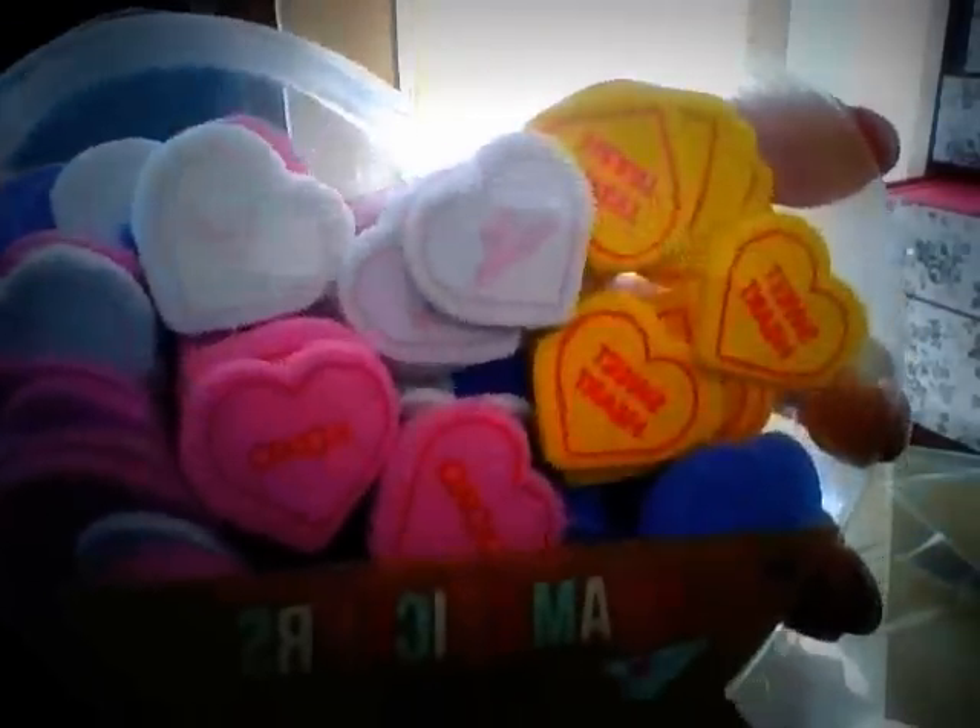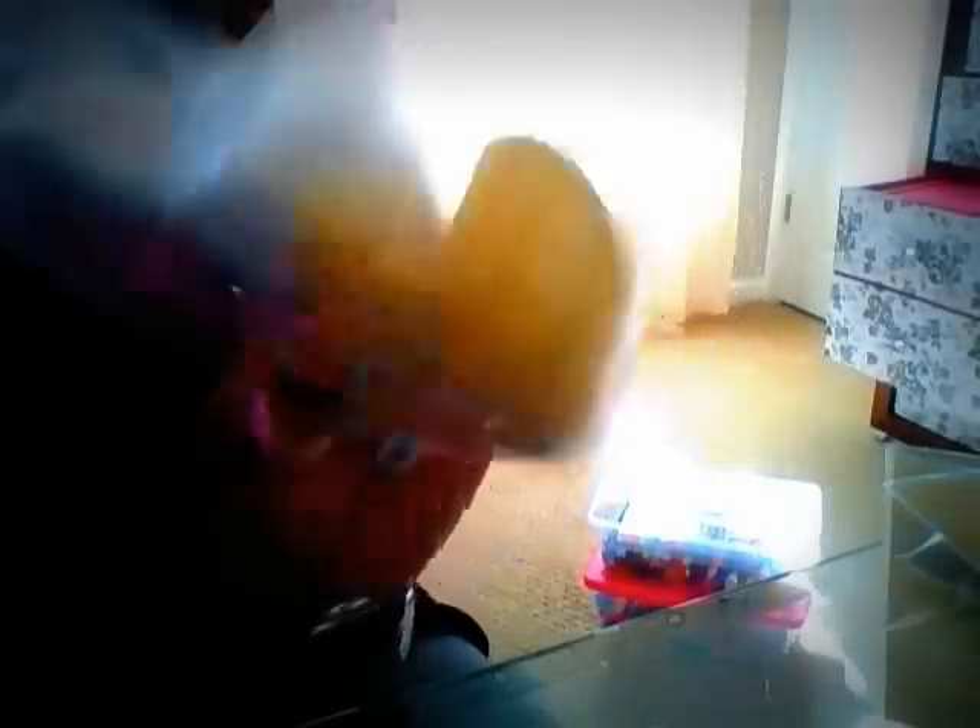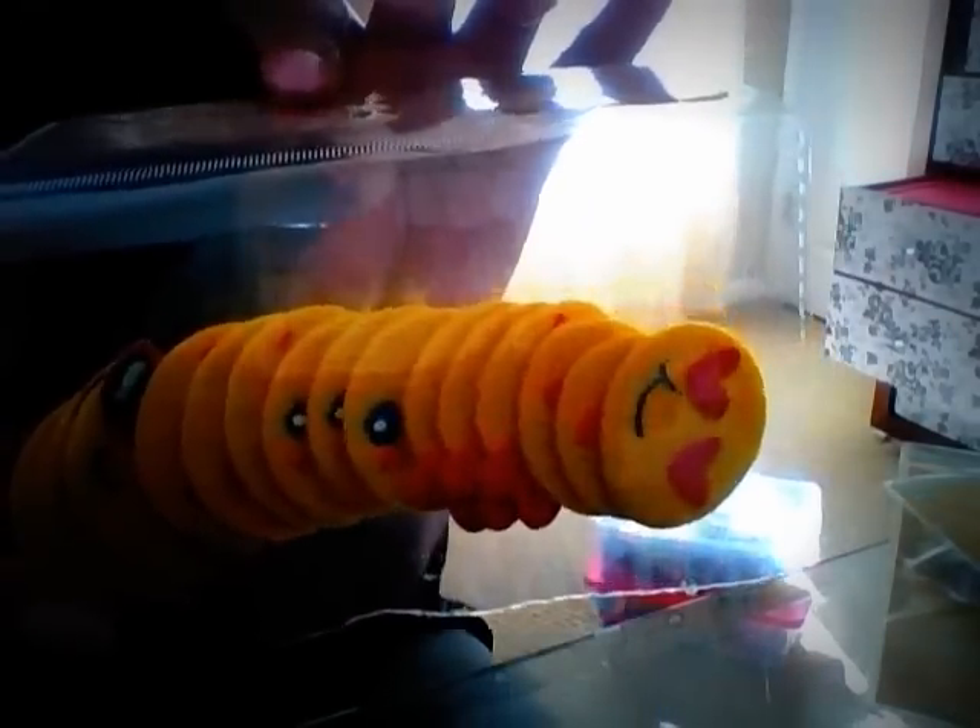I found some Conversation Hearts foam stickers for one dollar. I also got these cute 15-packs of emoji face stickers — so cute, so adorable. I would open them up for you but the packaging doesn't have an easy opening and I don't really want to open these up right now.